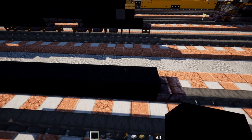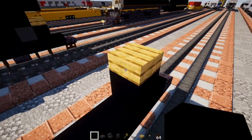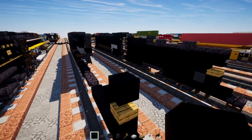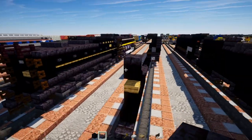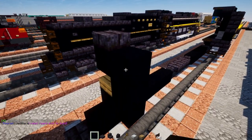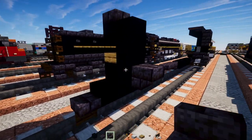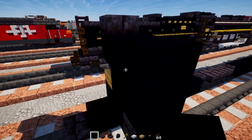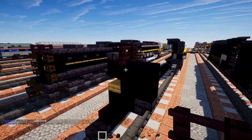Add a black concrete, oak slab on top, black concrete behind and on top, then a polished blackstone brick slab on top of that. Add three blocks tall black concrete, a polished blackstone brick stairs, black concrete two blocks on top, then a brick fence two blocks wide.